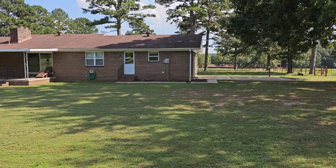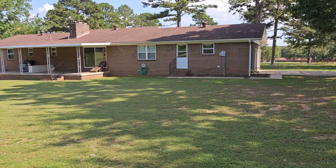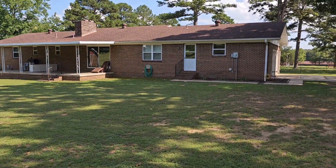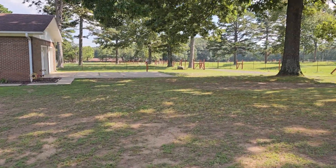Architectural shingle roof. The heat and air unit is less than five years old. Call me or call your agent to book your showing today.